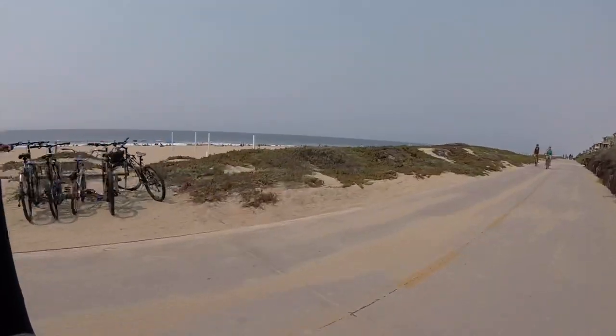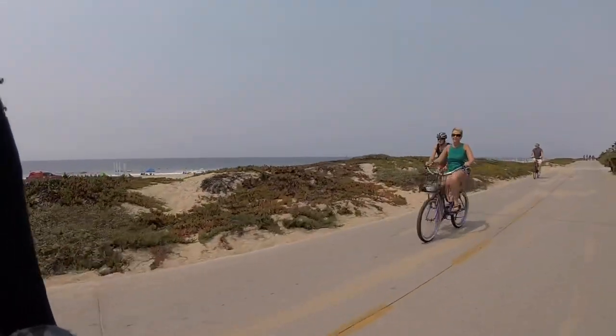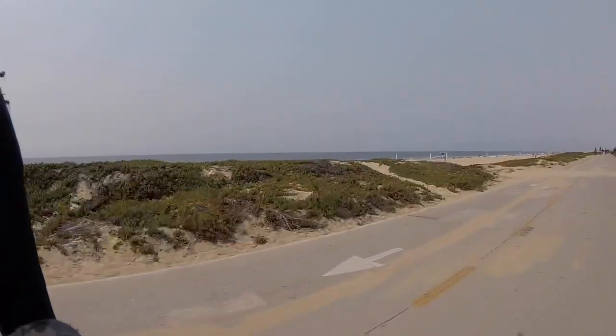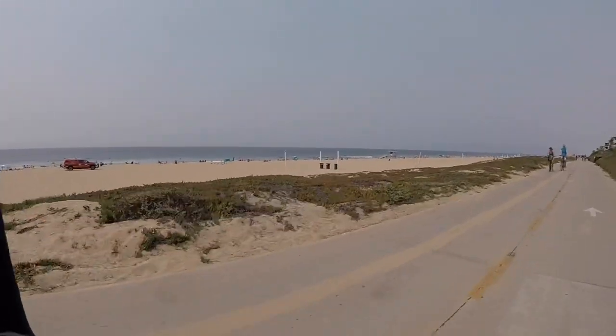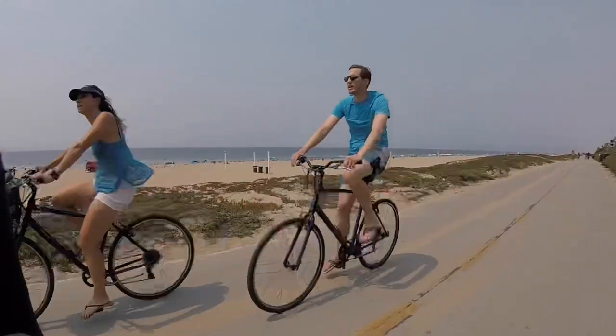What's better than a stationary exercise bike? A real bike. And what's the best thing to do with a real bike? I like to go on the bike path and try to chase the fastest person or the guy on the e-bike and see if I can keep up and for how long.